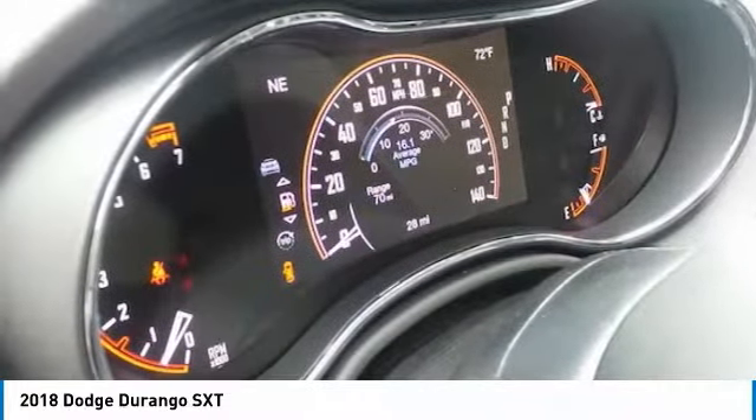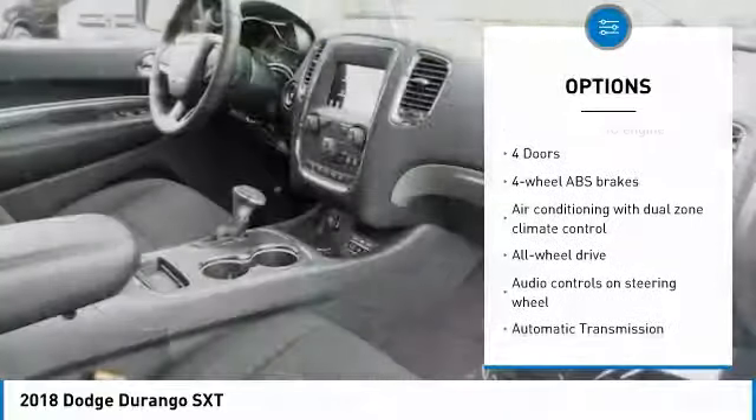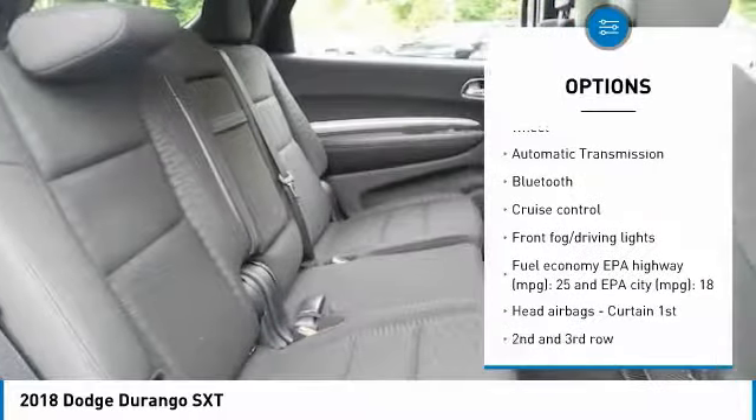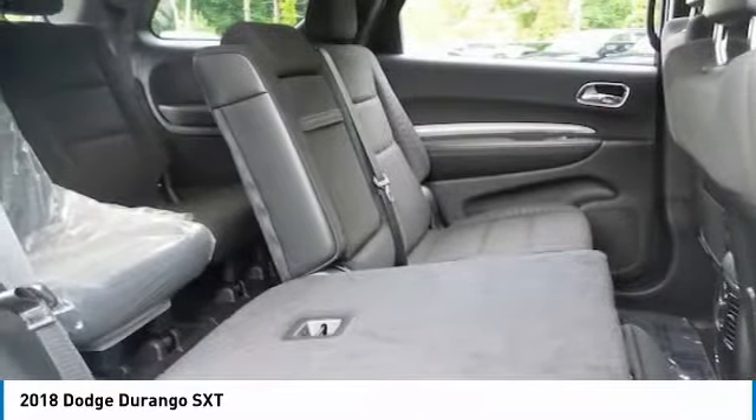Here are some of this vehicle's great options: all-wheel drive, traction control, Bluetooth, passenger airbag, automatic transmission, tilt and telescopic steering wheel, cruise control, remote power door locks, power windows, and fog lamps.